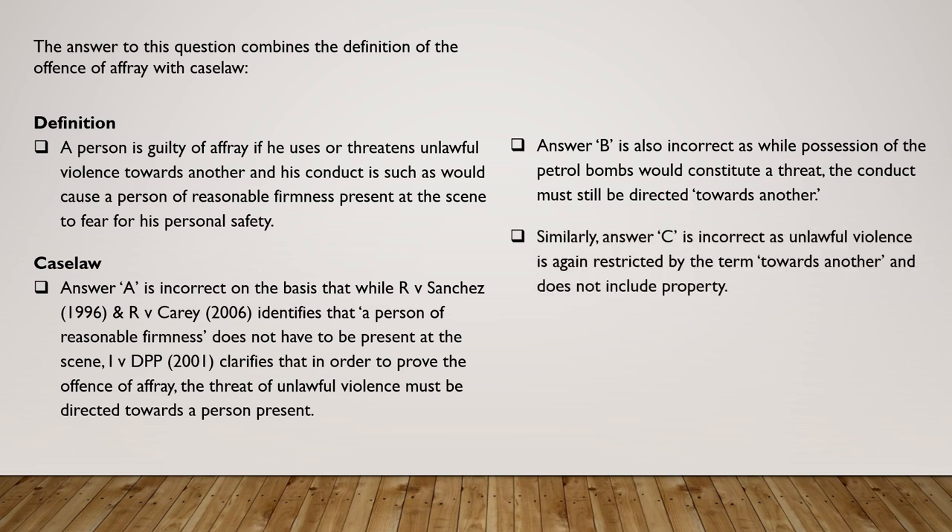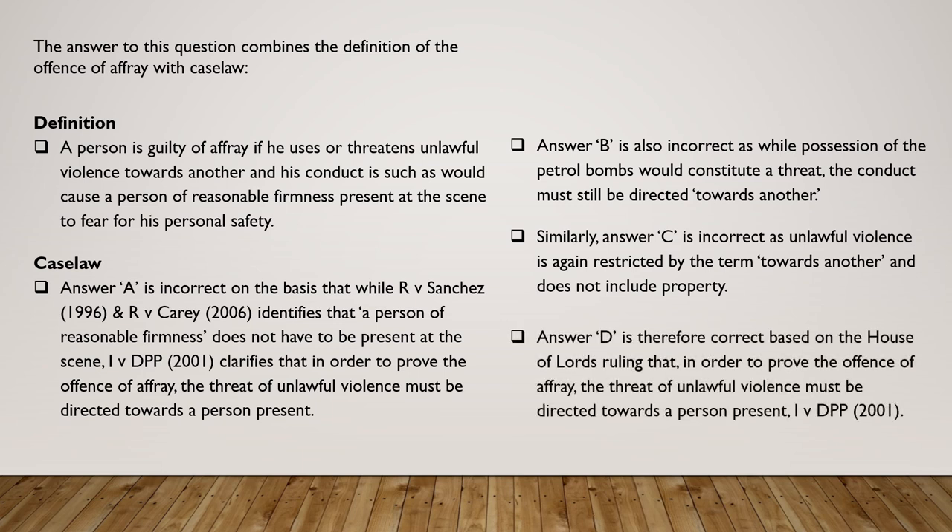Similarly, answer C is incorrect as unlawful violence is restricted by the term 'towards another' and does not include property. That leaves answer D as the correct answer, based on the House of Lords ruling in I v DPP 2001 that in order to prove the offence of affray, the threat of unlawful violence must be directed towards a person present.